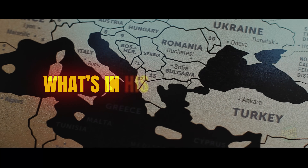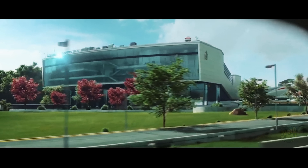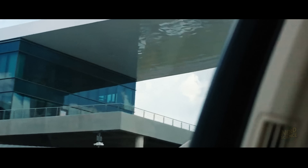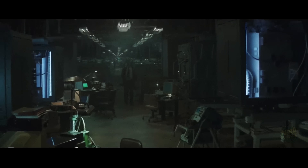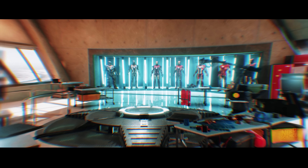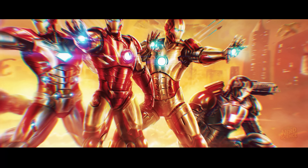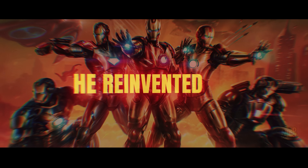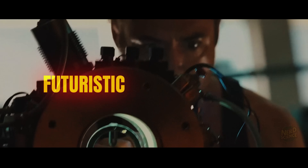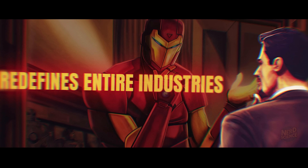But it's not just about what's in his bank account. Stark's empire is built on Stark Industries, a company that dominates defense, aerospace, robotics, AI, and clean energy. In the real world, each of those industries takes decades of specialization. Stark not only runs all of them — he innovates in all of them. And he didn't inherit that power; he reinvented it, transforming a traditional weapons manufacturer into a futuristic R&D powerhouse.